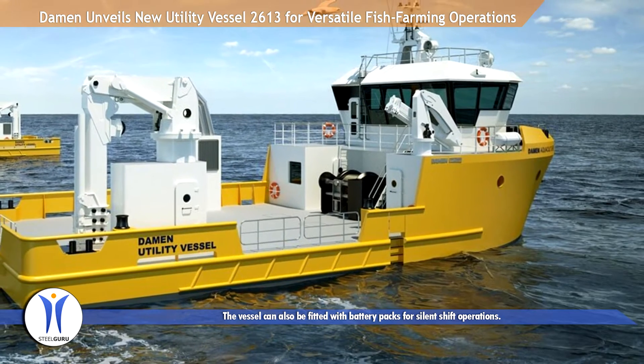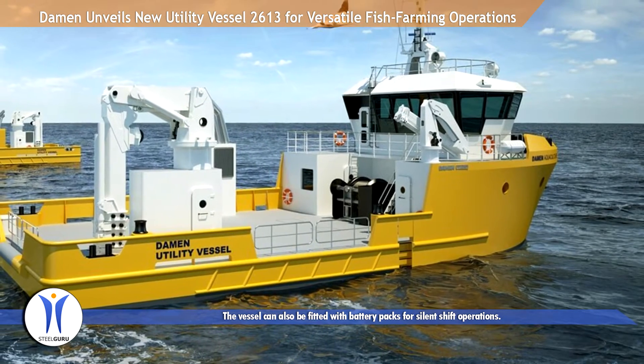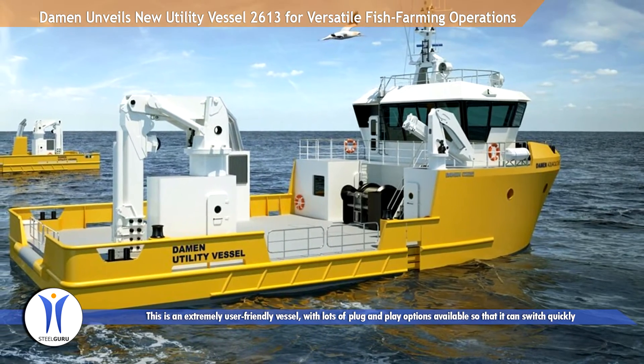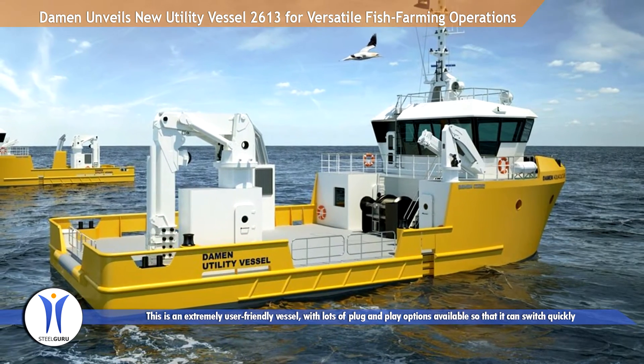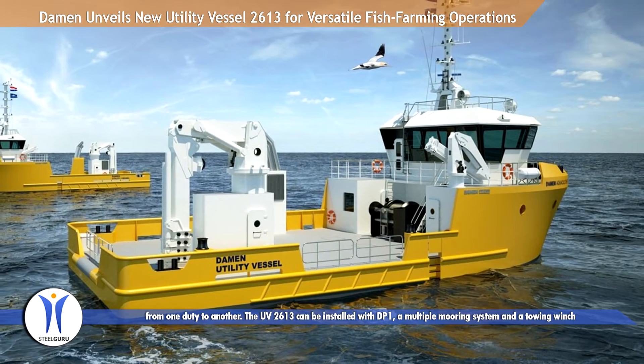The vessel can also be fitted with battery packs for silent shift operations. This is an extremely user-friendly vessel, with lots of plug-and-play options available so that it can switch quickly from one duty to another.